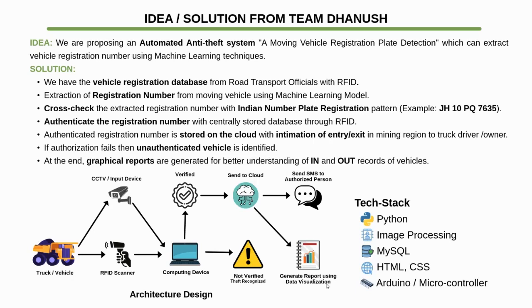Here is our tech stack. We have mainly used the Python language. We have used EasyOCR for image processing, MySQL for the database, HTML and CSS for front-end development, and Arduino with a microcontroller for hardware-based systems.